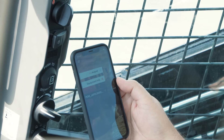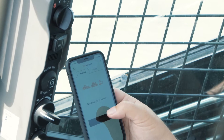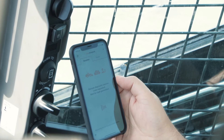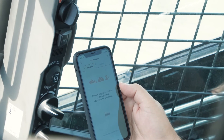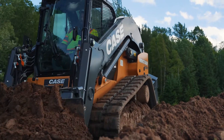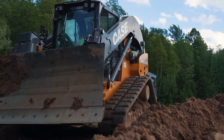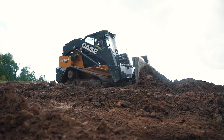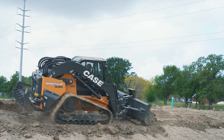We take it a step further with the Case Site Manager app. The app, when downloaded to your mobile device, pairs to your Minotaur and allows for remote access to dealer service technicians. This allows them to diagnose issues before they ever leave the shop, cutting down on unnecessary trips back and forth from the field to the shop and helping to ensure that your machine is up and running when you need it to be.